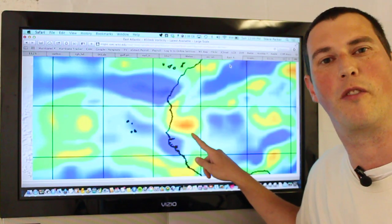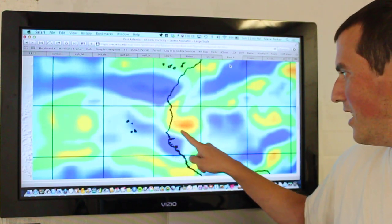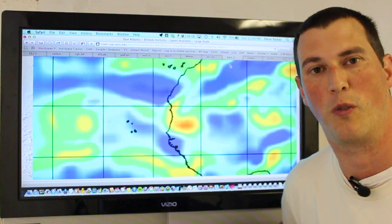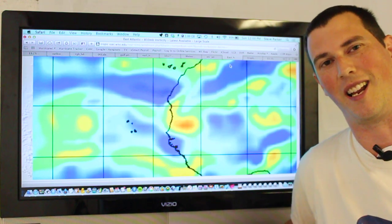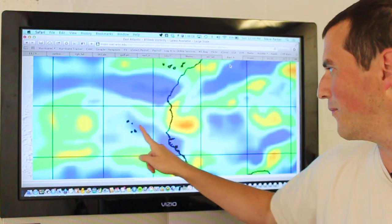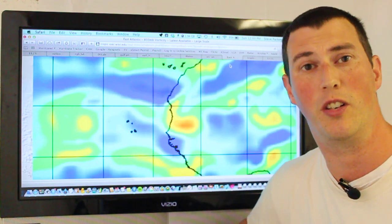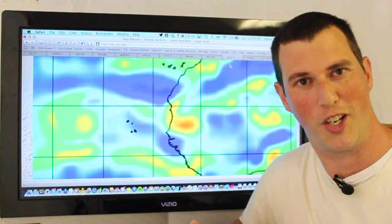This is an image of the lower-level vorticity — the amount of spin in the atmosphere underneath the tropical wave. It does have a very vigorous area of vorticity, and when you see an area of vorticity like that coming off the coast of Africa, it's almost a medium to high chance that something could develop. So when it already has vorticity over land, that's a good sign.